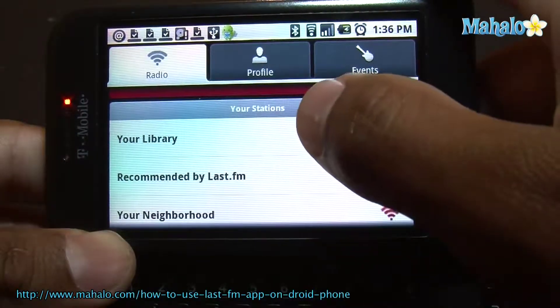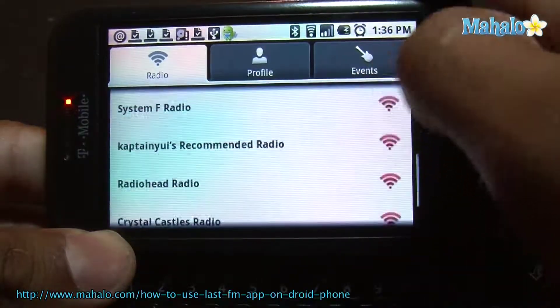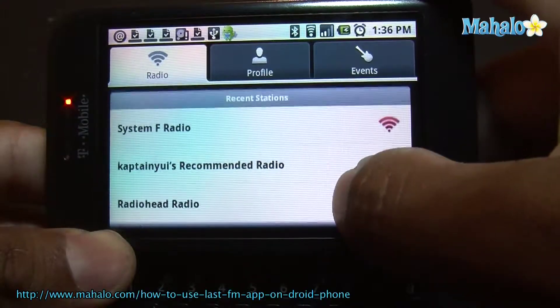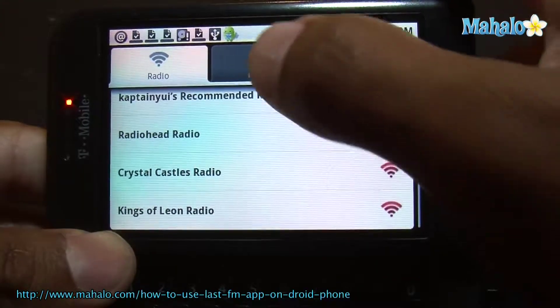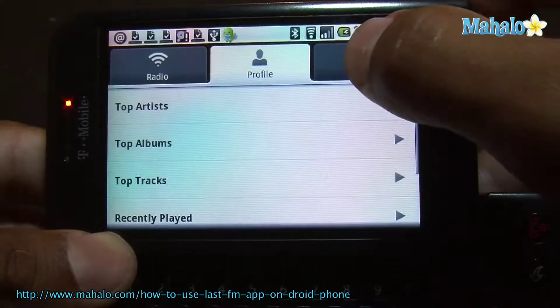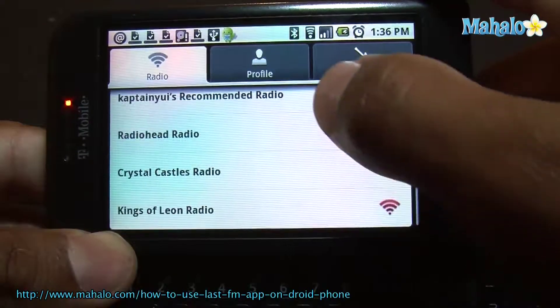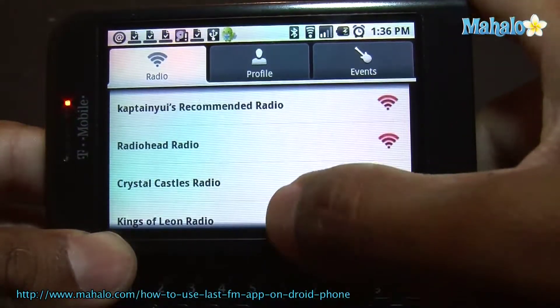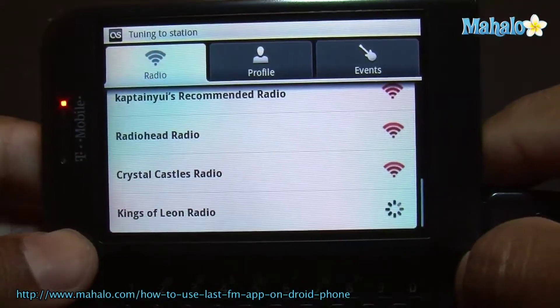You get this screen. You have your library, your recommendations by Last FM, your neighborhood, and here are all your playlists that you create. And there's your profile and events nearby — a lot of cool stuff. So let's just do this right here to get you an idea of what it sounds like.